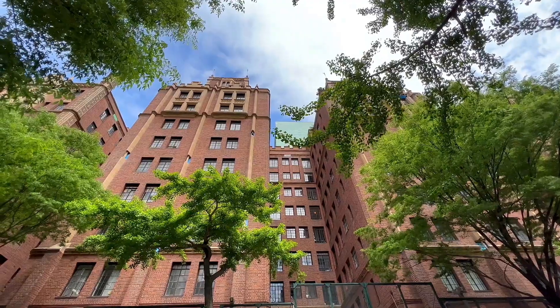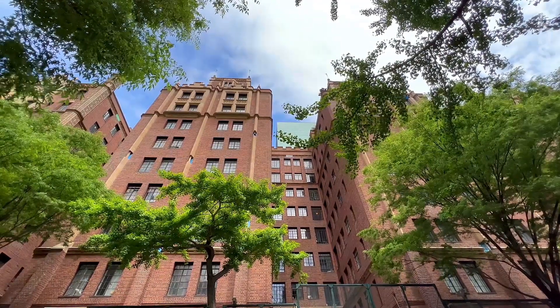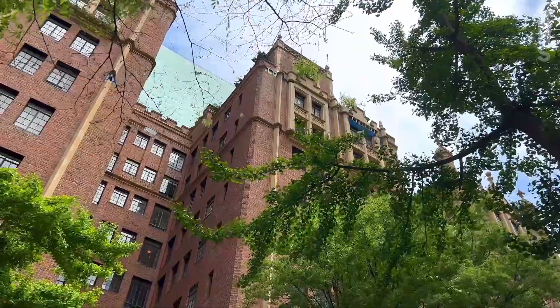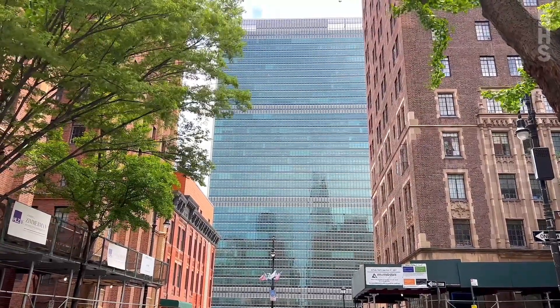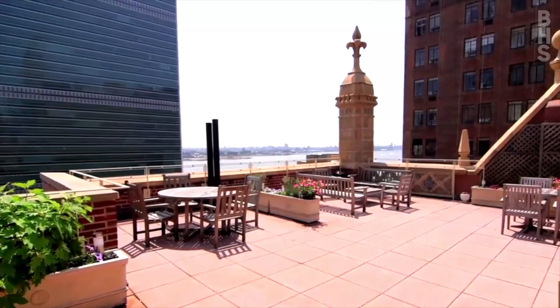The Manor mixes Tudor and Neo-Gothic motifs in its stone-trimmed red brick facade. Building amenities include a 2,000 square foot fitness center, a truly glorious roof garden, and a live-in super.